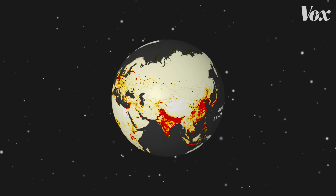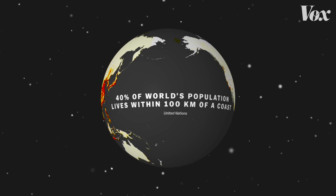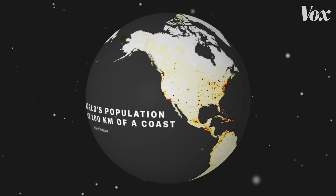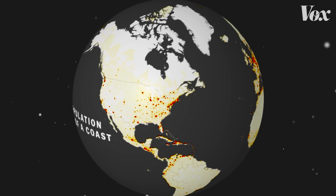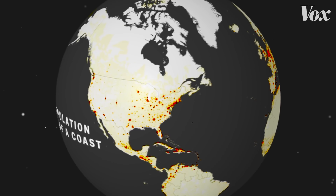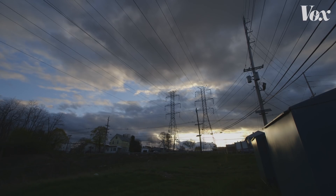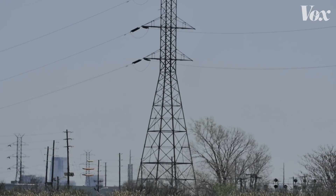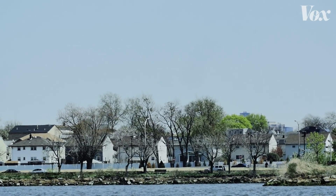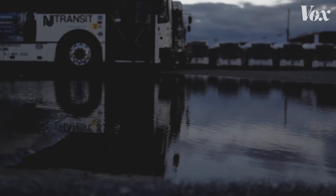When you look at the world's population density map, you might notice a trend. 40% of the world's population lives within 100 kilometers of a coast. Most of those people are living in and around large cities, and these dense urban areas are growing. That growth calls for more manufacturing, transportation, power plants and electrical grids — resources often placed in cheaper, low elevation land. Which means that for many coastal communities, sea level rise caused by climate change isn't just a problem for the future. It's a problem right now.